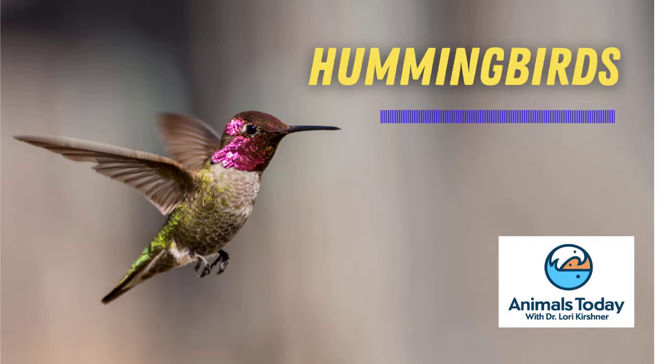Their natural instinct to fly upwards to safety rather than horizontally out the opening can tire these little guys out. But by painting the handle a different color than red or wrapping it with black electrical tape, the birds won't wander into the garage. And that's your Animals Today Minute for today.